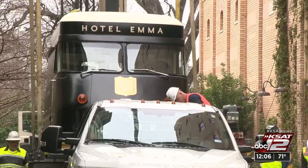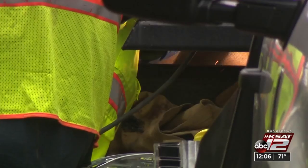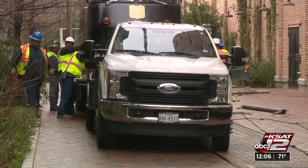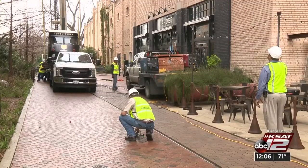This is an original Pearl Brewery delivery truck that has been retrofitted as a food truck. Now the truck, once used to transport beer, will be used to serve beer and more as a third-floor poolside bar.